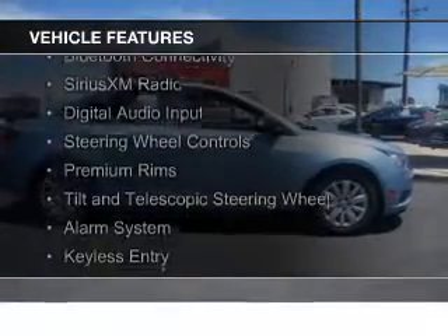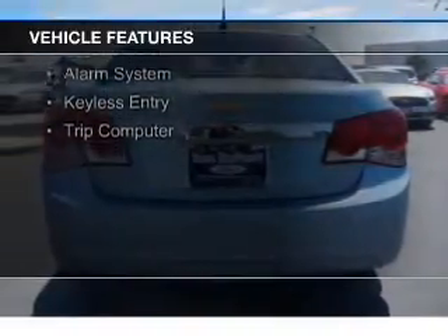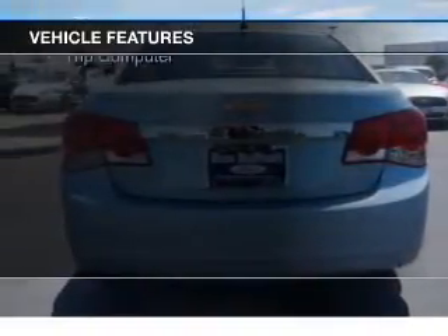The features include internet connectivity, Bluetooth connectivity, Sirius XM satellite radio, digital audio input, and steering wheel controls.